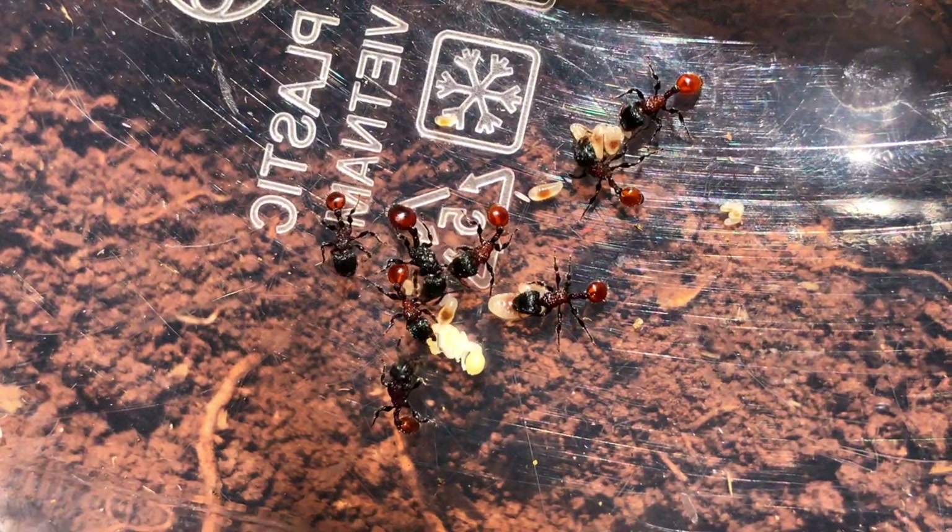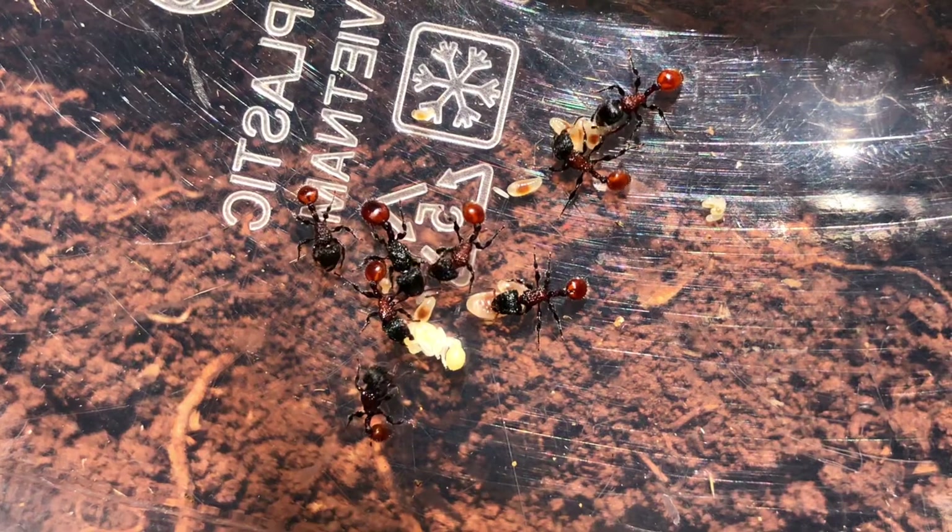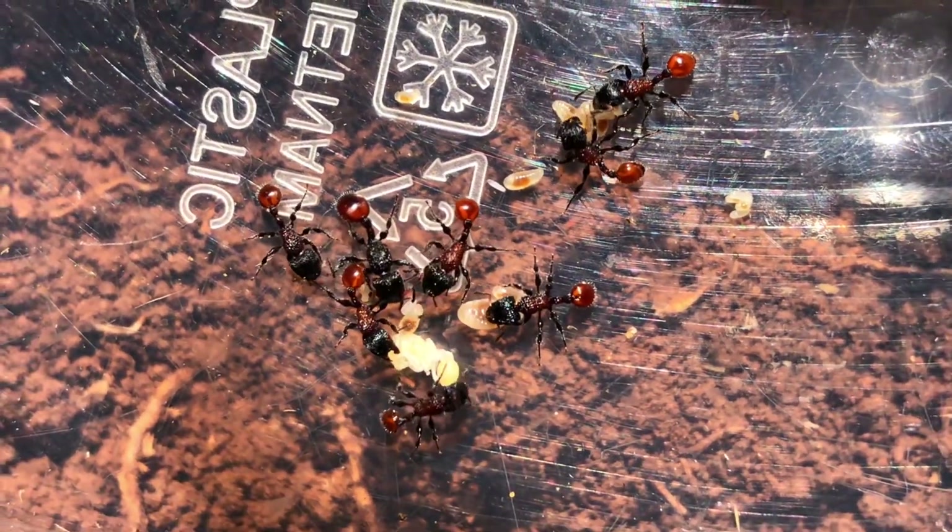This is a species of ant that lives in wood. They often make nests in dry tree branches or in tree trunks of the vine family.